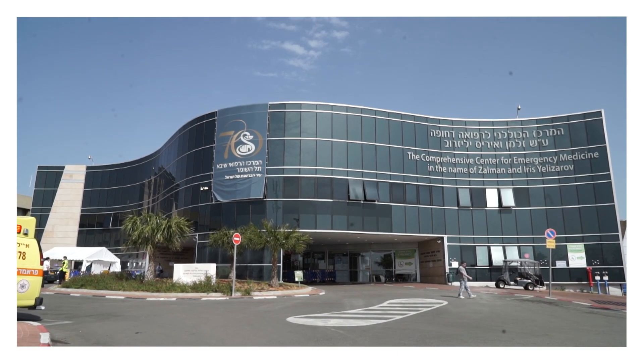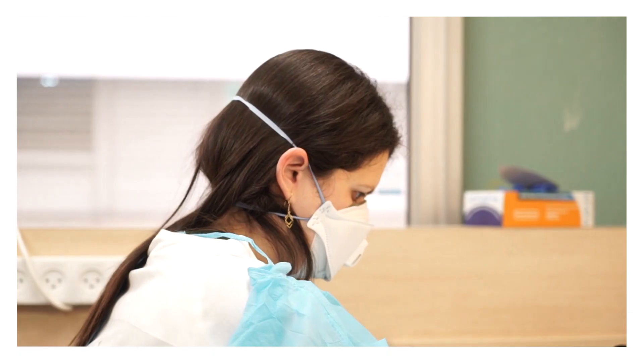Once hospitalized, doctors need to monitor the patient's condition and run daily tests. At the start of the pandemic in March 2020, Shibatela Shomer Hospital chose to deploy Olo in a quarantine lab to help minimize the risk of spreading the virus.